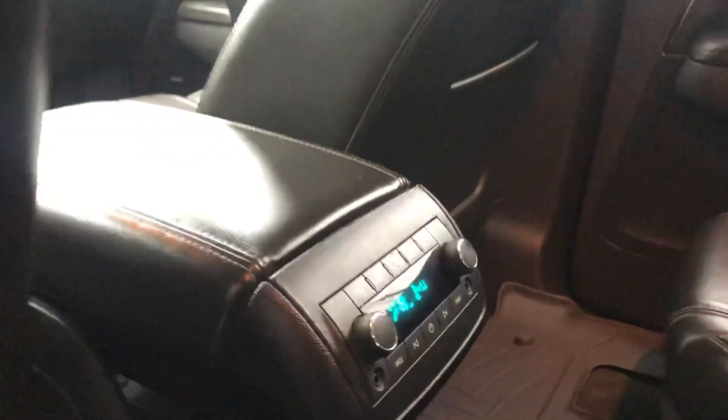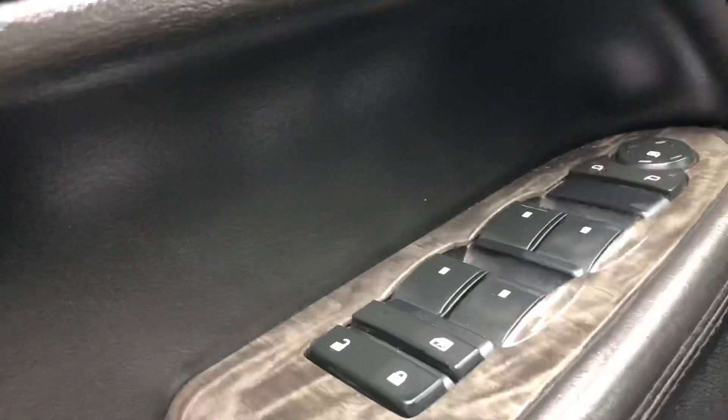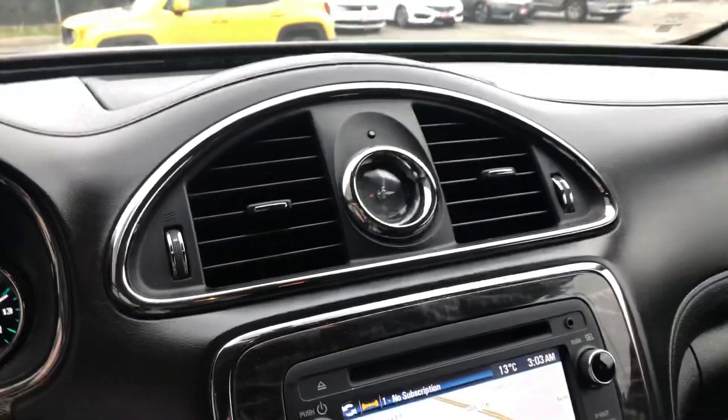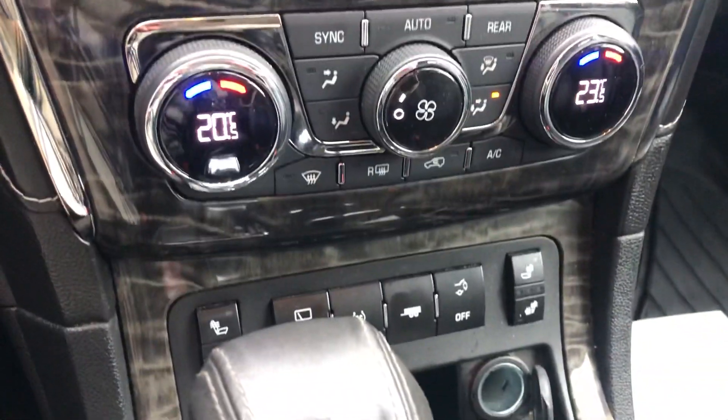Looks like you found the keys. It's got the nice all-weather mats back here. Memory, power seat, navigation, heated seats.